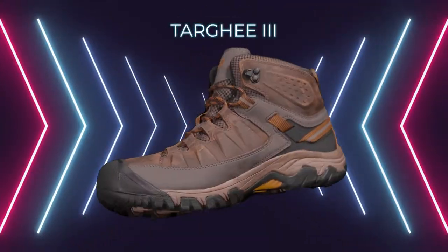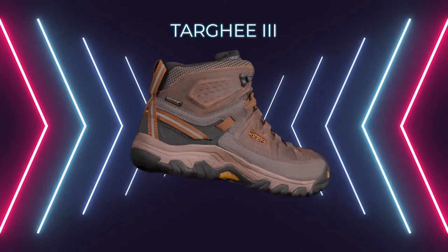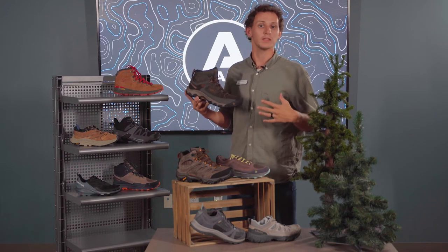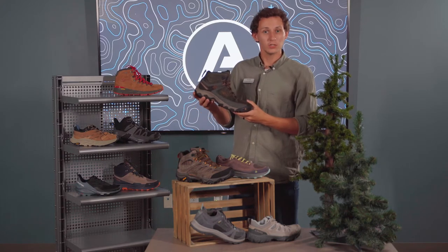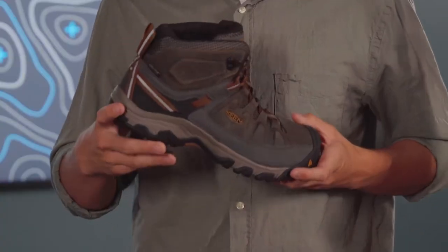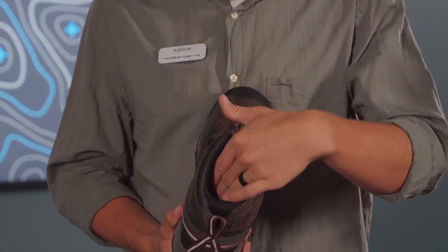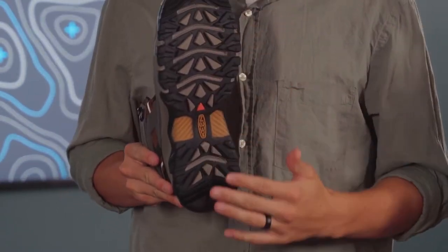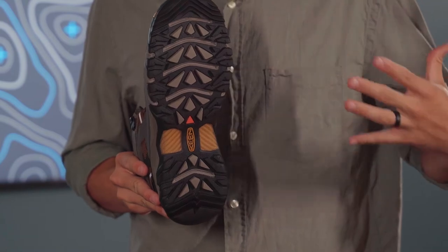This is the Keen Targhee 3. We have this shoe available in the high top, the low top, the waterproof, as well as the ventilator. This shoe comes with the Keen Dry waterproofing membrane, an incredibly versatile, comfortable heel cup that fits many different types of feet, as well as incredibly stable lugs to offer good traction.